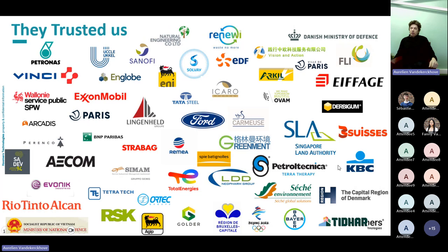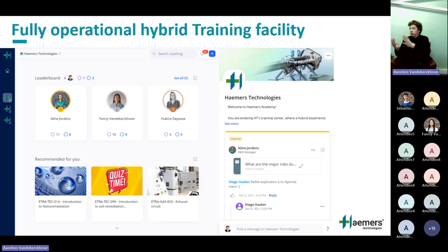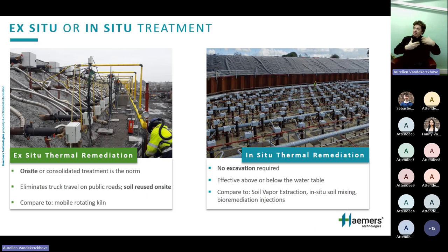We work all over the world for final clients and partners, and we train them with a fully operational hybrid training facility to transfer technology to those who need it. Today we'll address mostly the on-site or ex-situ side — excavated materials — and you'll see why ex-situ is more commonly applied for remote locations than in-situ, though in some cases you can do both.